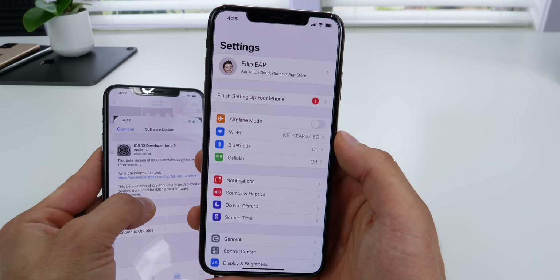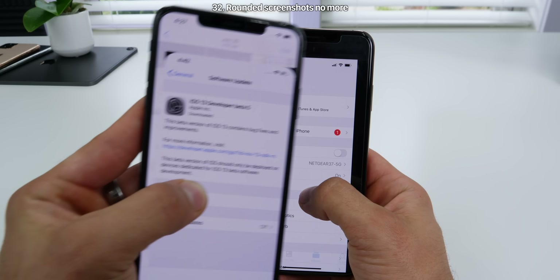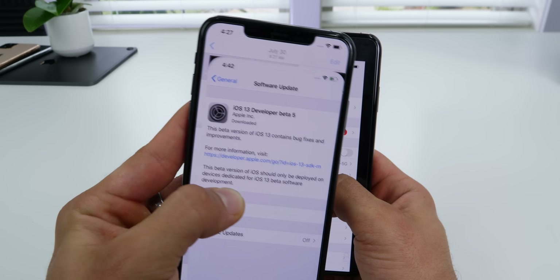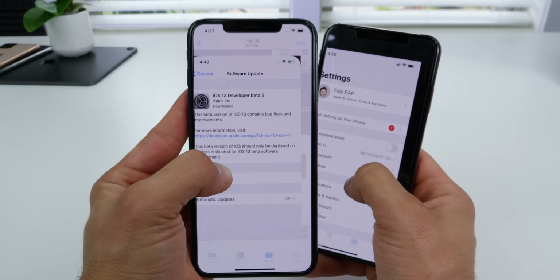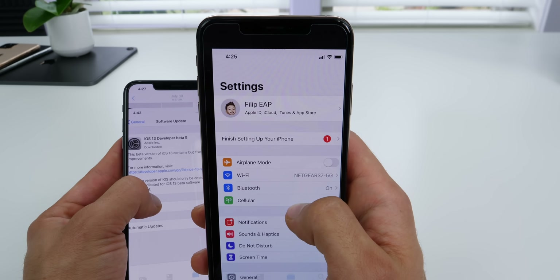Another feature Apple reversed course on is rounded screenshots. In Beta 5, when you'd screenshot inside a native application, you'd get that rounded look. That's been reverted — the previous version was giving you extra pixels that you do not actually have.